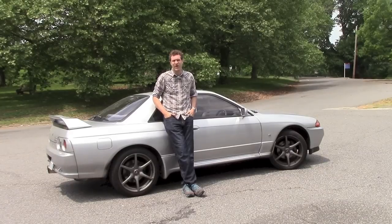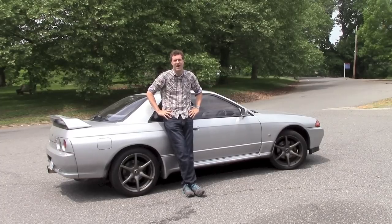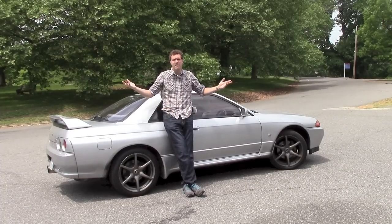A lot of you have asked me what it's like to own my right-hand-drive Nissan Skyline GT-R in a left-hand-drive world. So today, I'm going to show you.